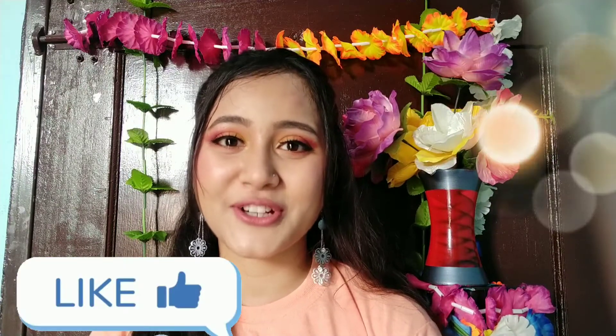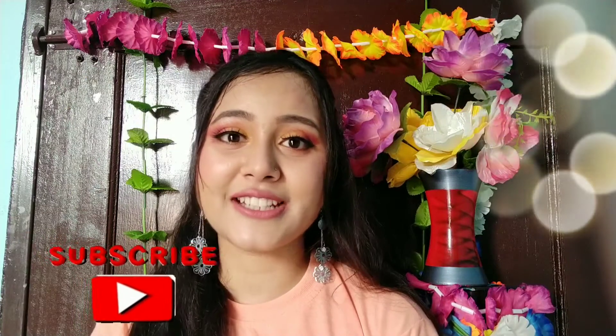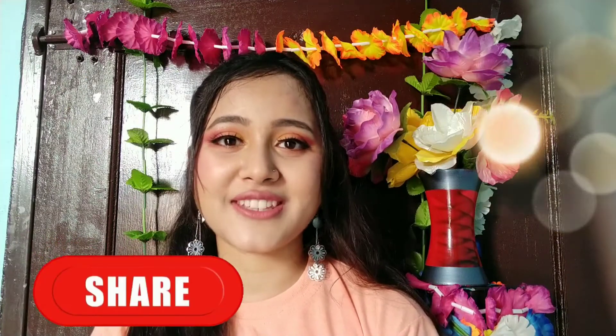Hi everyone, welcome back to my channel Style and Glamour. So guys, I am going to tell you what is the first time to make up. Many people want to do makeup but they don't know what is the first step. Today I am going to clear your doubts. If you like this video, make sure to like, subscribe, and share it with your friends. Without wasting time, let's get started.